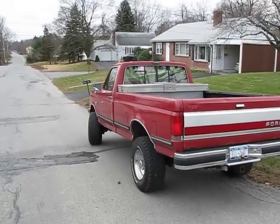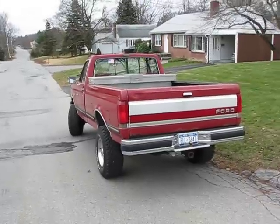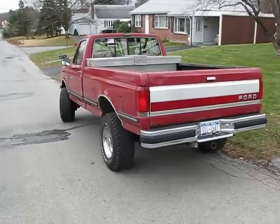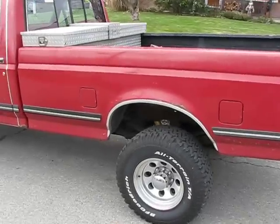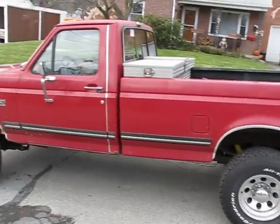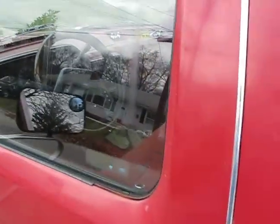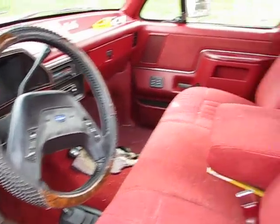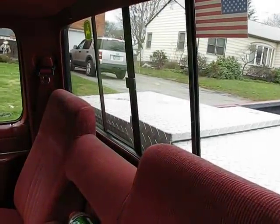Here's the 1990 diesel parked out front. Get a shot of her dual tank. I'm gonna give you a bird's-eye view — it's an XLT with a slider window.